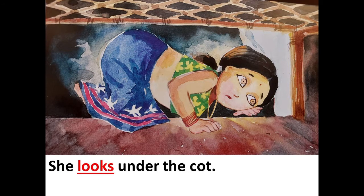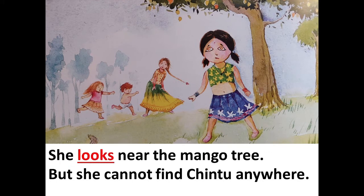She looks under the cot. She looks near the mango tree. But she cannot find Chintu anywhere.